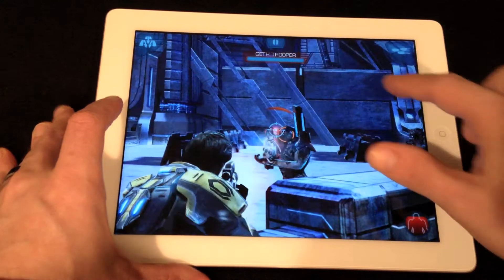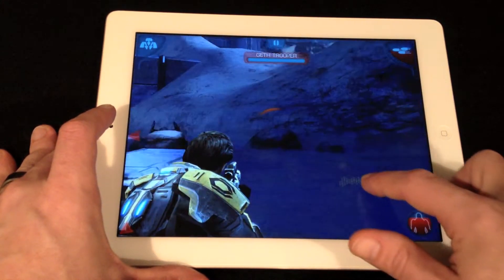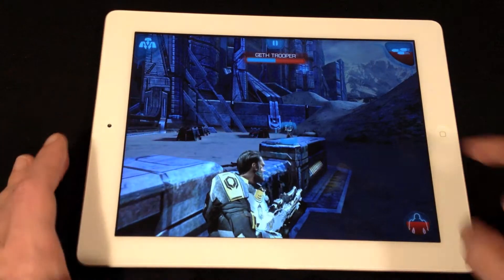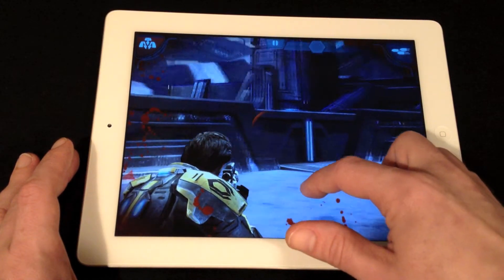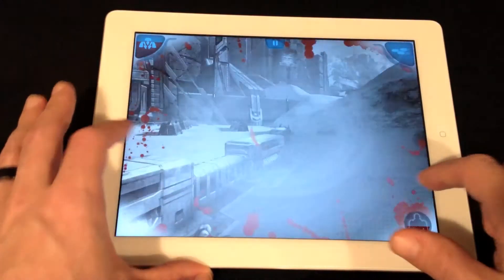The other thing I've noticed in playing Infiltrator on the new iPad is it performs much better than the 2. I'm sure that has a large part to do with the A5X processor and its quad-core GPU. It ran slick on the 2, but it runs much more smooth on the new iPad.